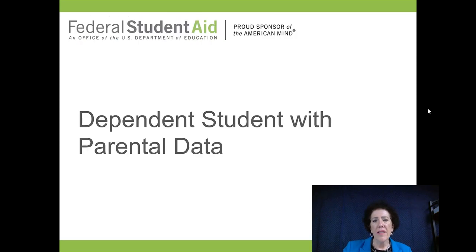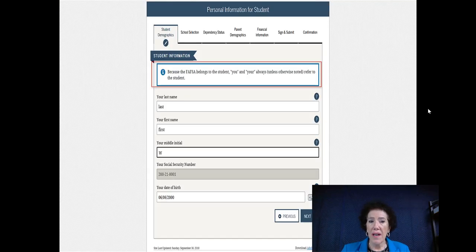A dependent student with parental data means you're under 23 and not married — whether you're living with your parents or not, you are considered a dependent. They are looking at your information two years back. There are only certain situations allowed to be considered independent, so start by filling out everything they're asking for.